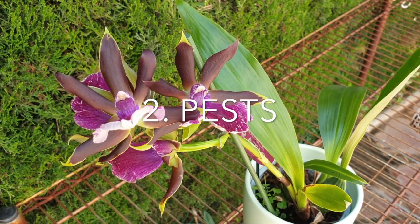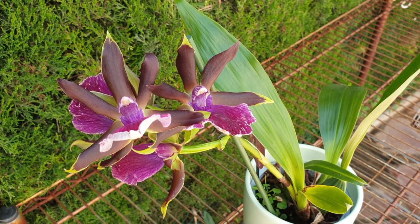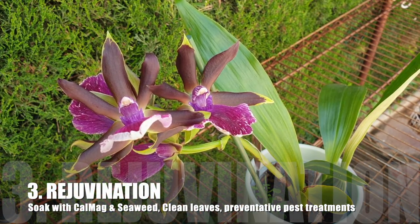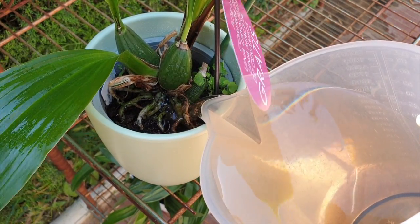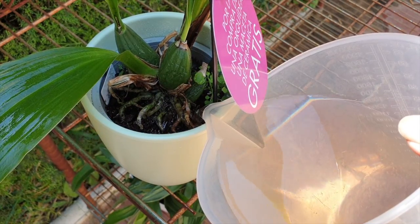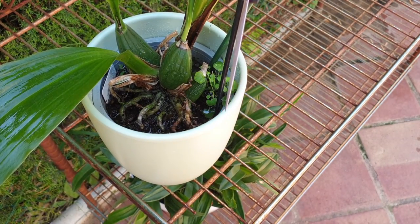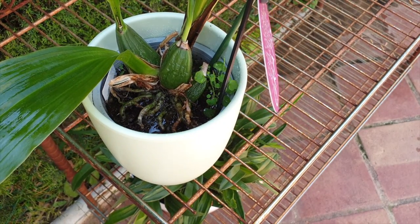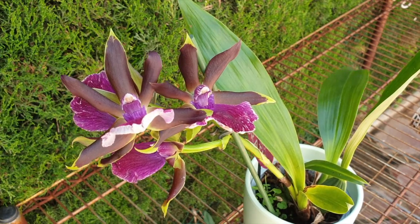Secondly, if your naked eye cannot perceive any pests, keeping the new orchid away from your collection protects the rest from possible cross-contamination. Once home, depending on the state of the media, you can soak the pot with a mixture of seaweed and calcium-magnesium. If the pot is soaking wet when you bring it home, do not soak it yet — let the media dry to a point of dampness first. This step is important: the seaweed provides hormones and energy, and the calcium-magnesium boosts the sustenance the orchid needs to settle in.